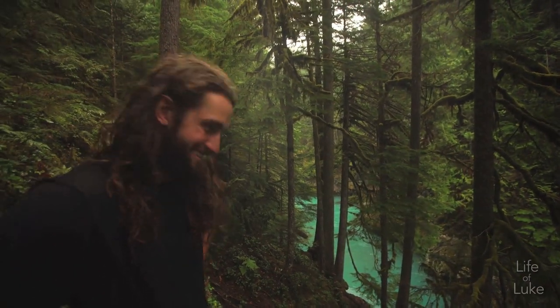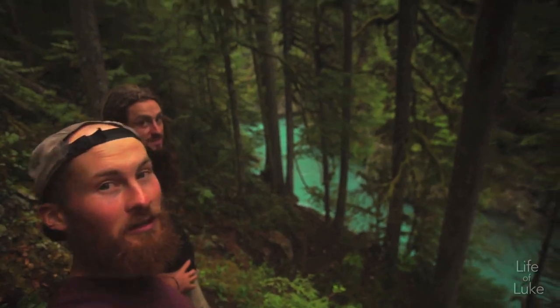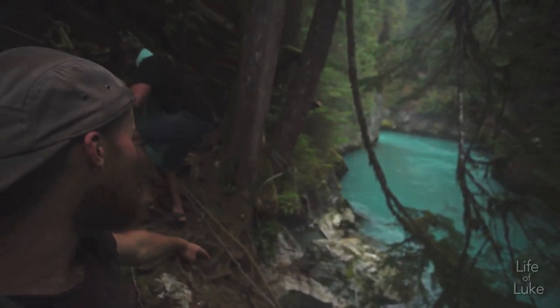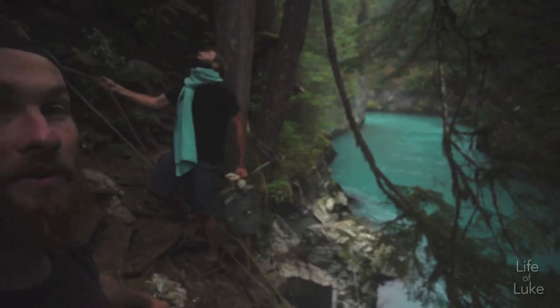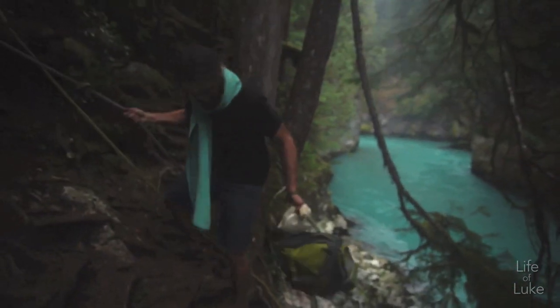It looks so magical. The color of this river is just mind-boggling — so vibrant. Taste the rainbow, man. This is actually the cliff you have to scale down to get to the hot springs, and it's pretty steep and slippery. And it makes it even more dangerous when you're carrying snacks.